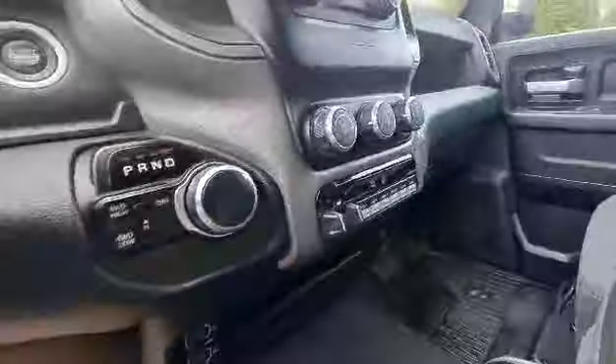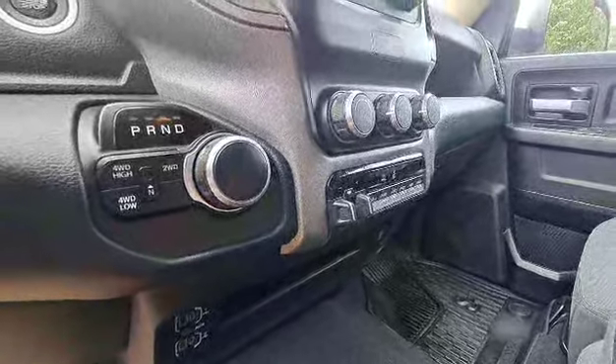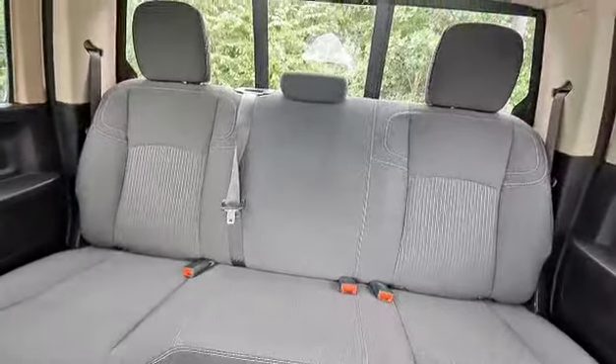Plenty of room on the inside as well. It does come equipped with your trailer brake, all your auxiliary ports for any extra plows, light bars, etc. that you may want to add onto it. It does come equipped with Bluetooth. Plenty of storage in the rear, underneath the seats — the seats flip up as well.